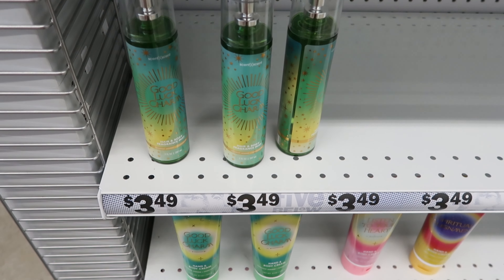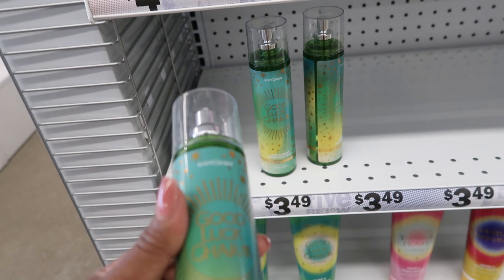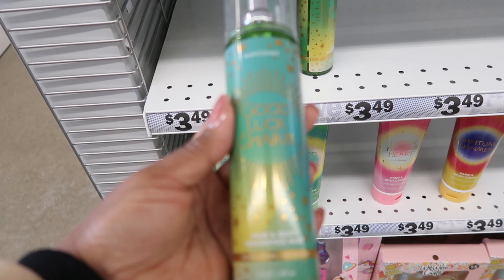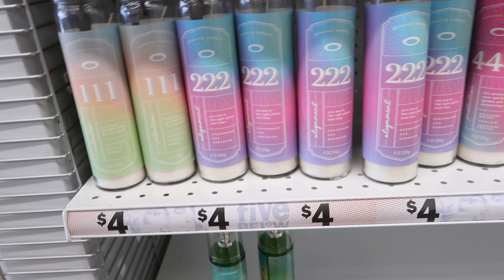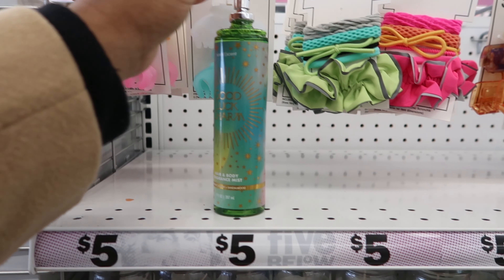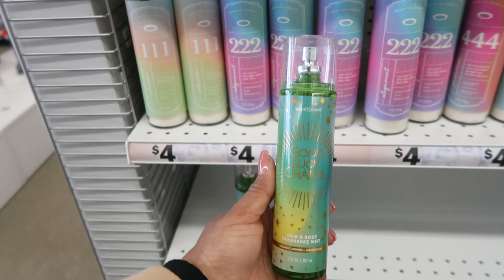If you guys remember in my other Five Below video, we came across these and they were all sold out, but I found them here. These are the last three left. These were $3.49 — in the last video I couldn't tell you the price because they didn't have one up. This one is Good Look Charm, a hair and body fragrance mist in Midnight Jasmine and Sandalwood. It smells really good — I can't even describe it. It's a fresh scent, it reminds me of springtime and the beach. These are $3.49.